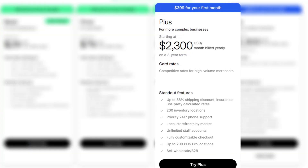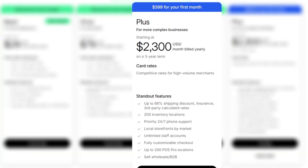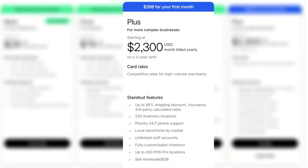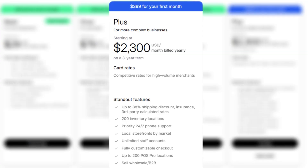The Shopify Plus plan includes priority phone support, a fully customizable checkout, up to 200 POS Pro locations, unlimited staff accounts, and built-in B2B and wholesale features. This is not for beginners — it's for brands operating at a serious scale.